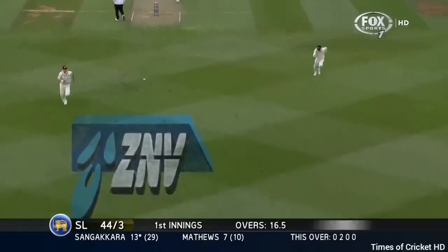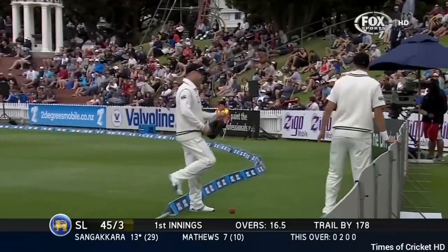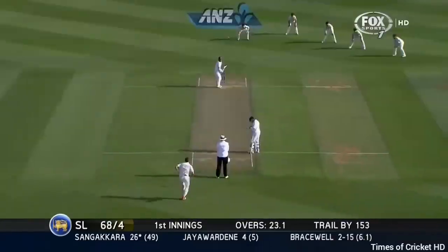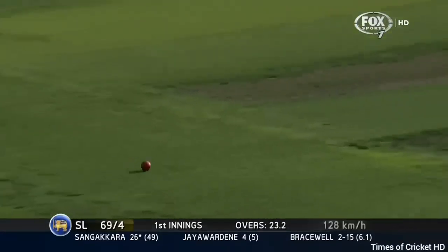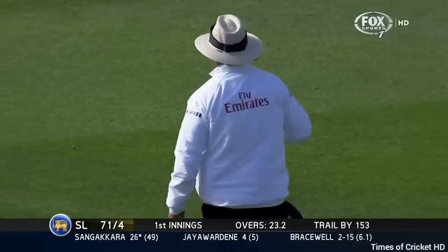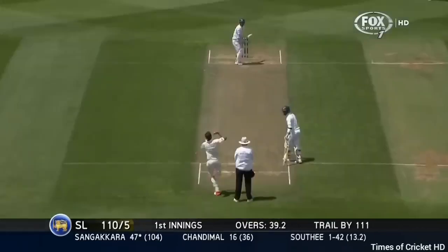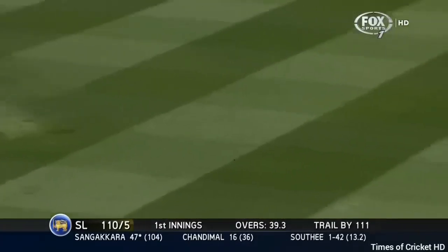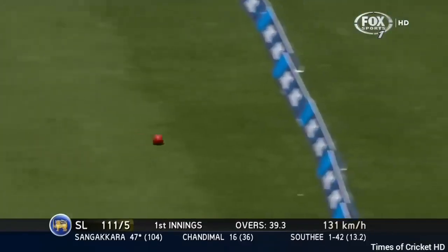Nice shot — Sangakkara pushing straight through the line of the ball, and the timing is very good indeed. It was only a push. Another cover drive, and that one will get to the rope. Sangakkara looks pretty good. That's the shot — that's the one he looks for, and he found it easier off Southie than Bolt.